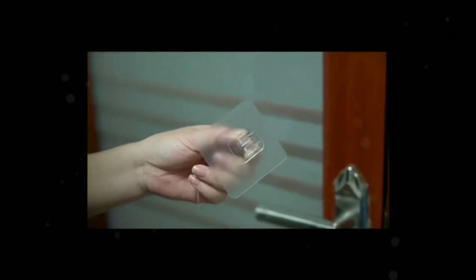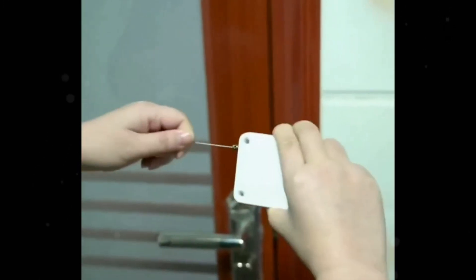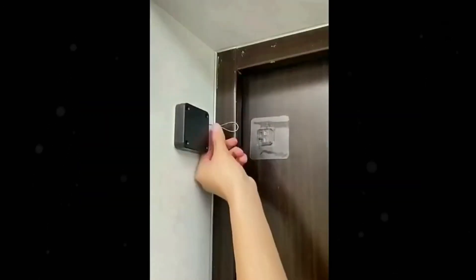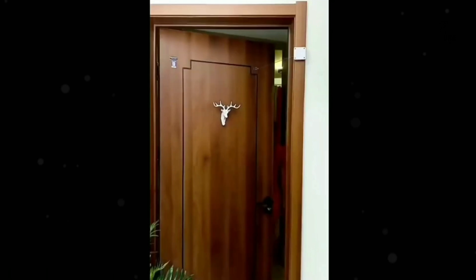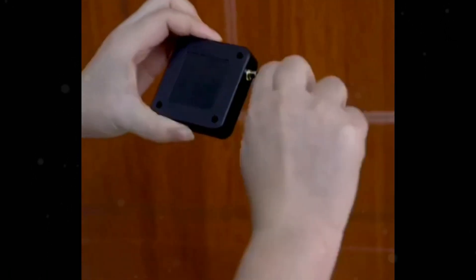With Wi-Fi or Bluetooth connectivity, users can control and monitor door activity remotely through a mobile app, ensuring efficient energy use and improved safety. Ideal for busy environments, smart door closers streamline access while minimizing wear on doors.